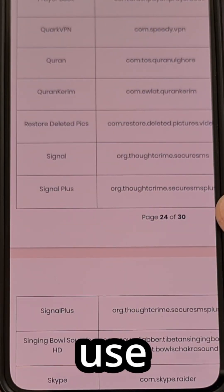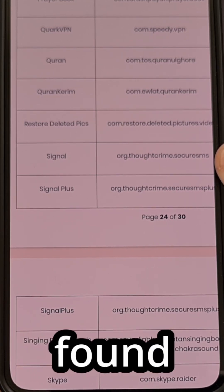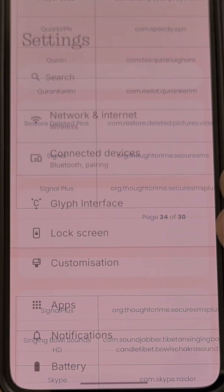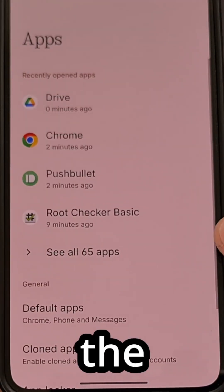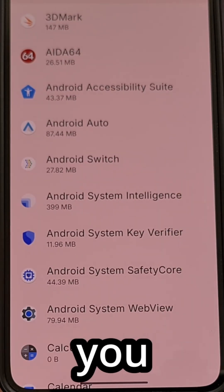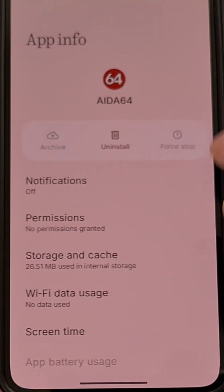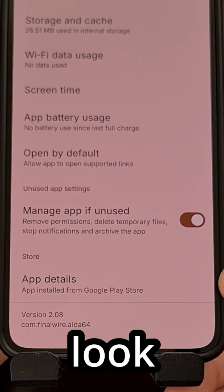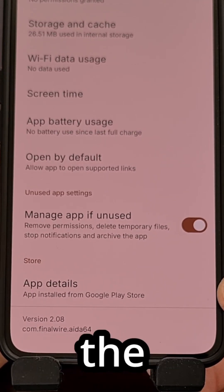For example, I use the Signal application on my daily driver, so because I found that app in the list, I'll pull up the app info page for Signal. This can be found by launching the settings application, diving into the apps menu, checking all apps, and then finding whatever application matches what's listed in that PDF file. Once you tap into that app info page, scroll all the way down to the bottom, look for the app details, and make sure that the app was installed from the Google Play Store.